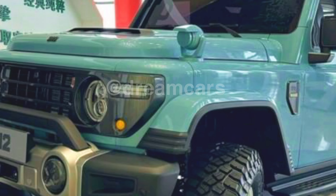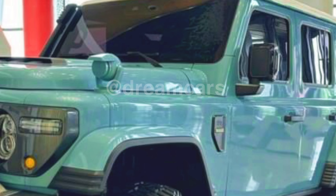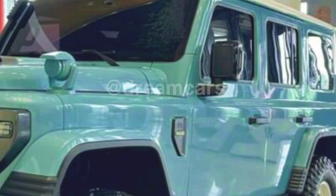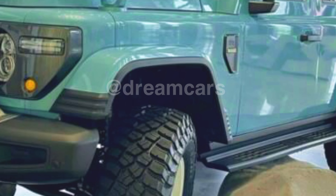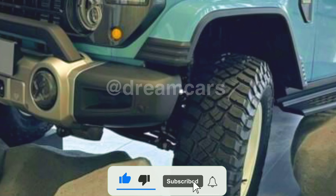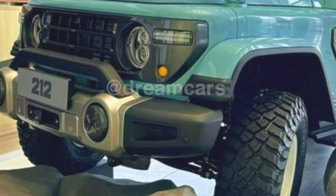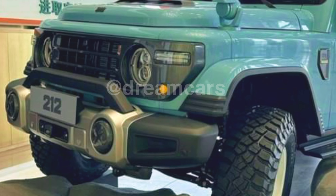The BAW212 really offers a true SUV look with a classic retro touch that is hard to ignore. The front of this car is clearly inspired by the Toyota Land Cruiser J40, with a sturdy grille and iconic headlights. However, what really makes this car different is the spotlight on the left front fender, similar to the 1940s Willis Jeep. This touch gives the BAW212 a unique and interesting character which is rarely found in modern cars today.